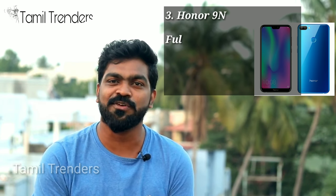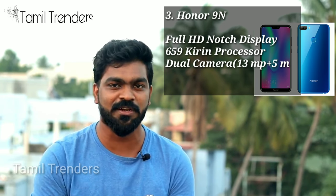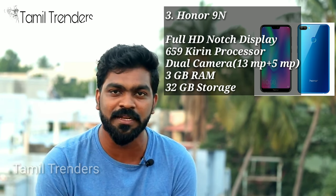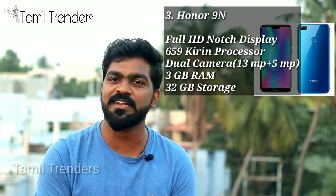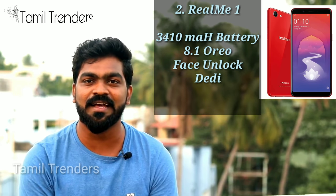In the 3rd place, the Honor 9N. So, it has a full display. It has a 3GB RAM and 32GB internal storage. It has a dual camera, and the rear camera has a 4GB RAM variant. The phone has an 8MP camera.